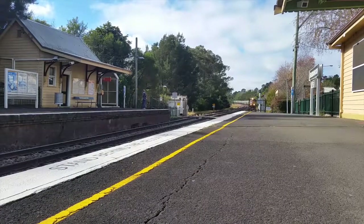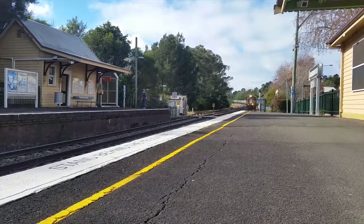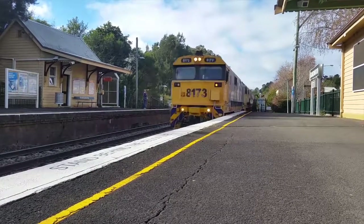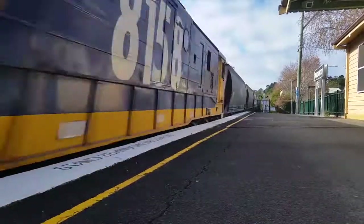We have some 81s passing through platform number two — 8173 leading. Bye bye, 8158.